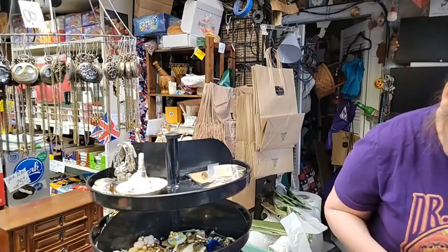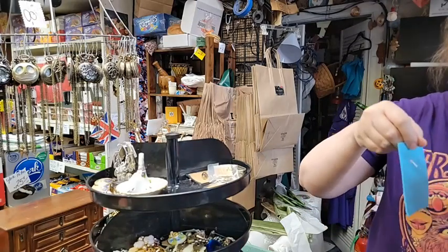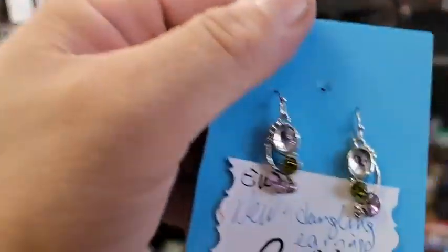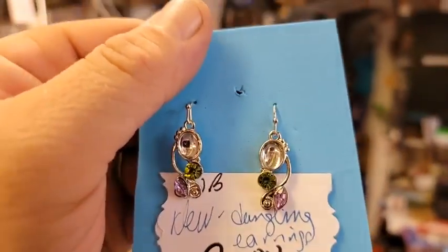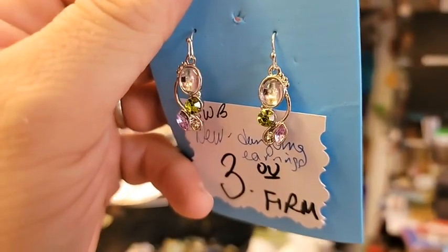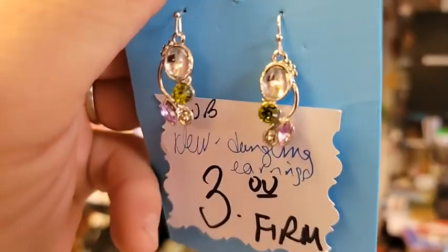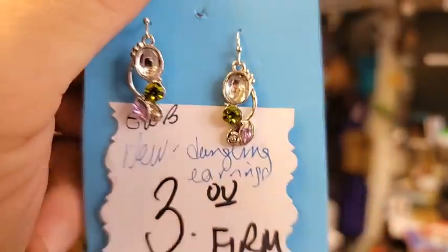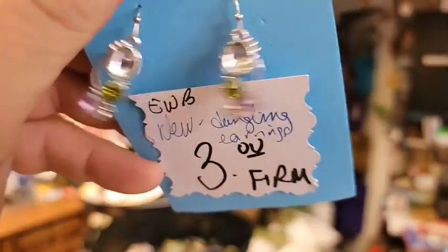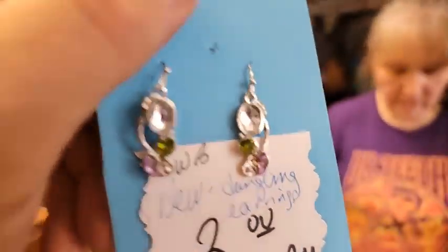All right, number seven — we have three pairs of these. They are brand new, not silver but silver tone dangle earrings. They are three dollars a pair and I have three pairs available. Deborah wants to see the next item, but I'm finishing with the earrings first.